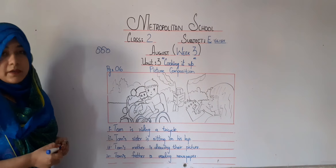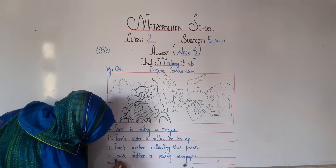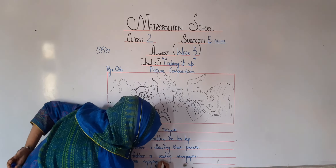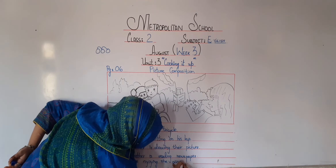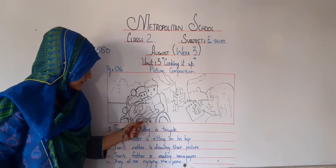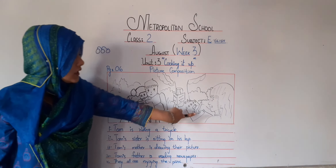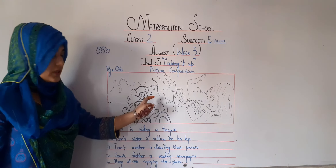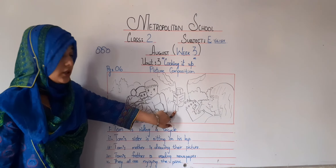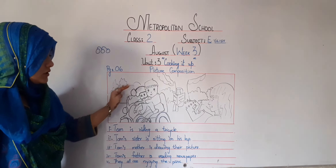And the last sentence will be: where are they all? They are all on a picnic, so they all are enjoying the picnic. Let's repeat these sentences again. Tom is riding a tricycle and Tom's sister is sitting on his lap. Tom's mother is drawing both of them. Tom's father is reading a newspaper. And they are all enjoying their picnic.